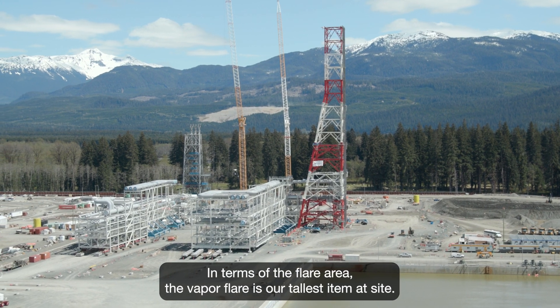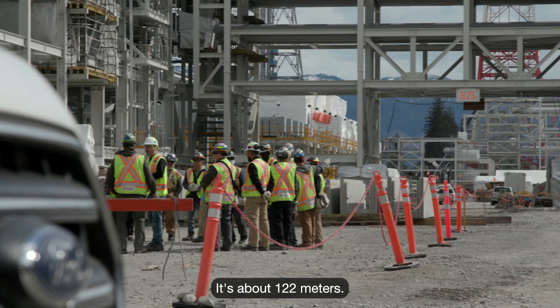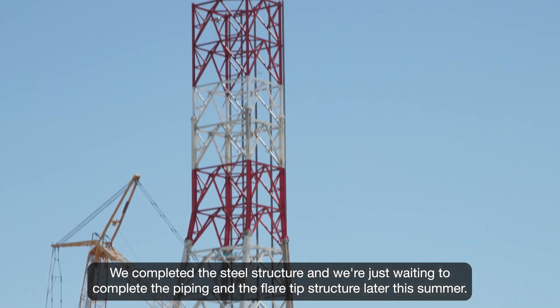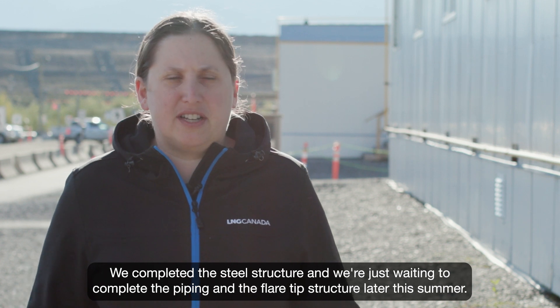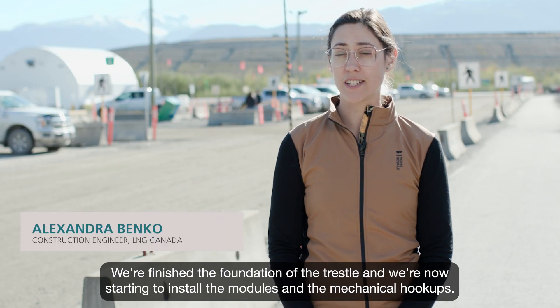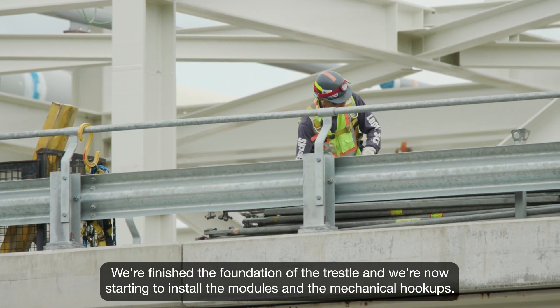In terms of the flare area, the vapor flare is our tallest item at site — it's about 122 meters. We completed the steel structure and we're just waiting to complete the piping and the flare tip structure later this summer. We've finished the foundation of the trestle and we're now starting to install the modules and the mechanical hookups.